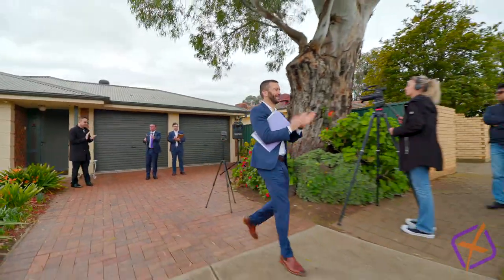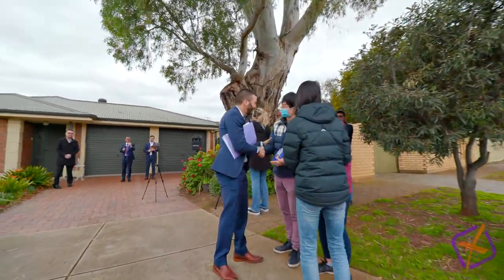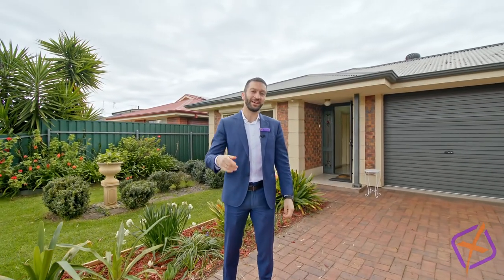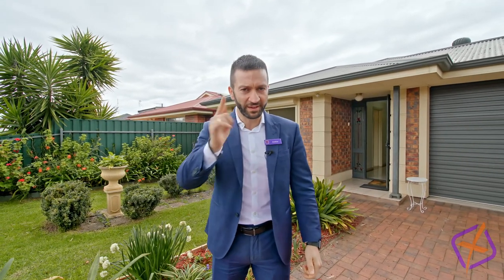If you too want a similar result, please come forward and say hello to Andrew and the team from XL Property. There you have it — another successful result, $21,000 above reserve in this market. It's still pretty good. So if you have any questions or want similar results, give me a buzz.